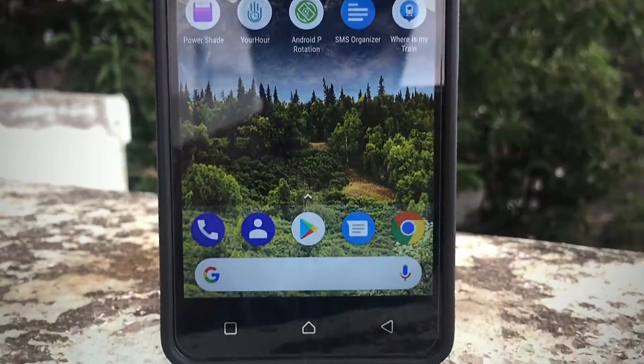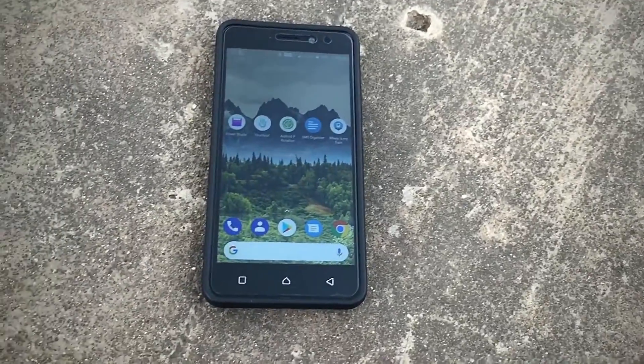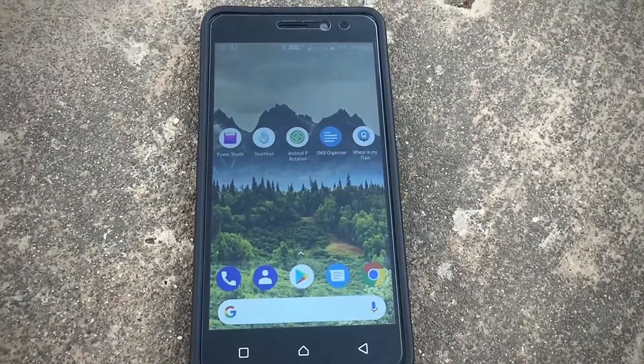This is Harshit from Tech Gadget. In this video, I'm going to show the top 5 apps for the month of October 2018. So with that being said, let's get started.